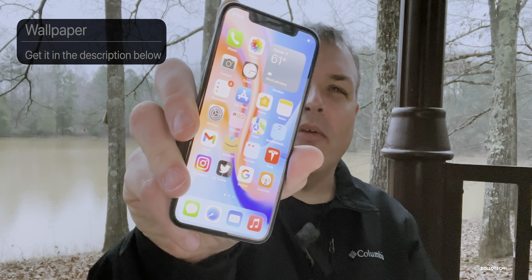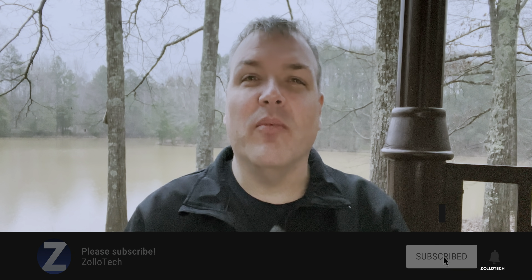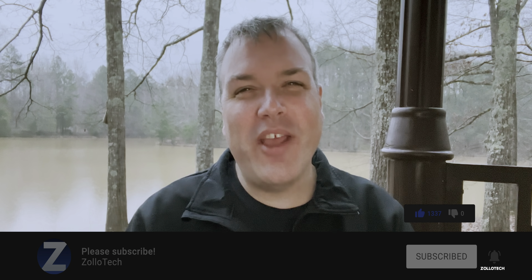That's everything for iOS 15.4. If you found anything else or want to bring up concerns, let me know in the comments below. Let me know if you'd like to see these videos changed up — maybe filmed inside. I'll link the wallpaper in the description as always. Please subscribe and give the video a like if you enjoyed it. Thanks for watching — see you next time.